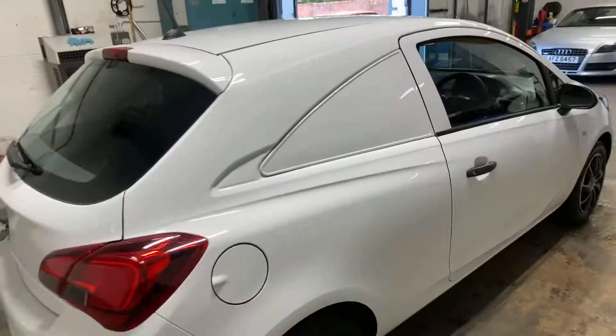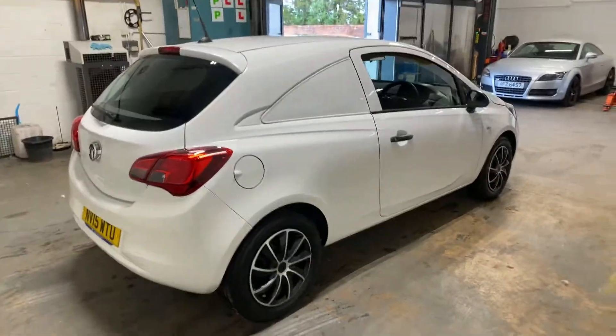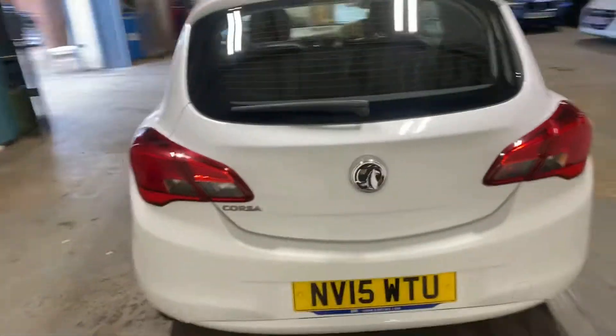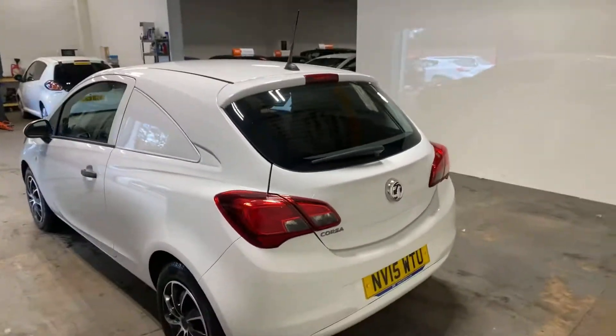I don't like to use the word immaculate because it's quite an emotive word, but it's pretty much almost there. It's the first person to come — I don't expect this car to be here for very long.